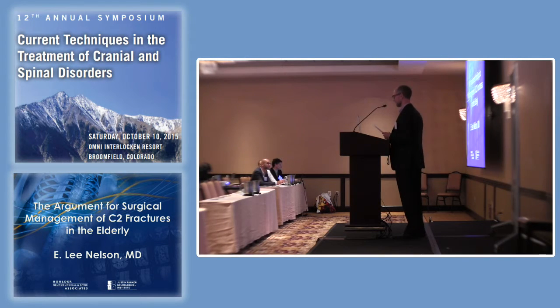Today I'm going to talk about the argument for the surgical management of C2 fractures in the elderly. The discussion really pertains not to the youthful people of the audience, but to the management of these types of fractures in older folks.